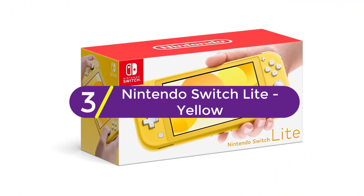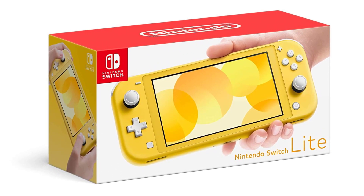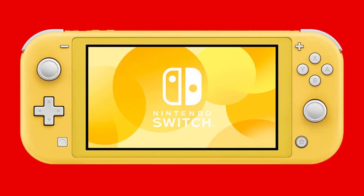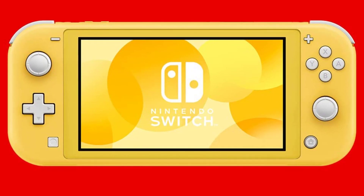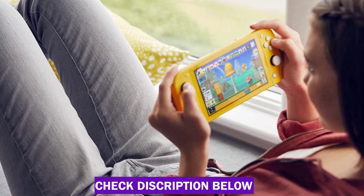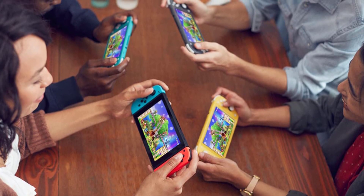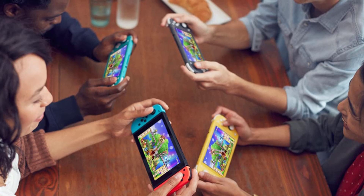At number 3, the Nintendo Switch Lite in Yellow — the console for gamers on the go. Nintendo Switch Lite is a compact, lightweight addition to the Nintendo Switch family with integrated controls. It supports all Nintendo Switch software that can be played in handheld mode. It's ideal for people who have lots of opportunities to play outside, and also for anyone who wants to play online or local wireless multiplayer with friends or family who already own a flagship Nintendo Switch console. As a dedicated handheld gaming device, Nintendo Switch Lite does not support output to a TV.